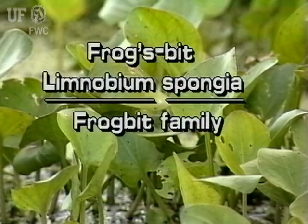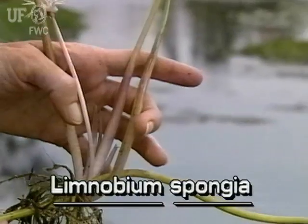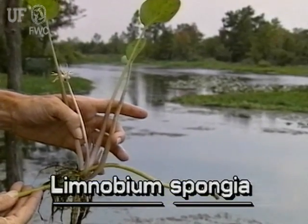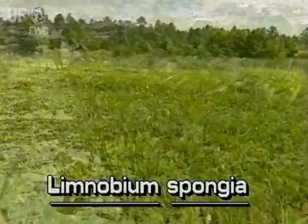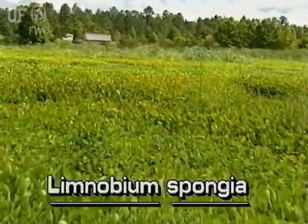Frogsbit, Limnobium spongia, is a native plant which can be floating or rooted. It occurs in many water types throughout Florida. It can form dense mats and crowd out almost all other plants.